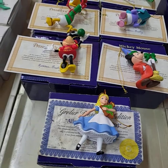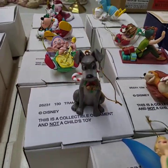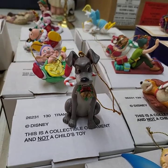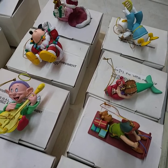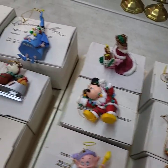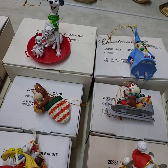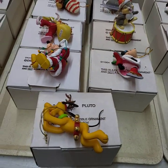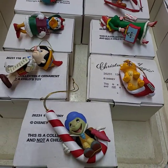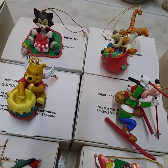If you'd like to leave a left bid, just private message us. If you don't have Facebook, you can always email your information to theauctiongalleryco@gmail.com. It's just Greg and I on for today so please bear with us — we will get back to you as quickly as we can. We'll start the sale at three today and might run a little past nine o'clock.